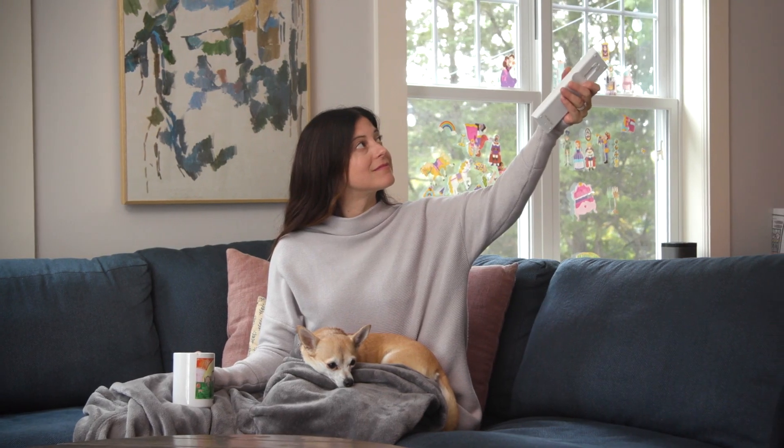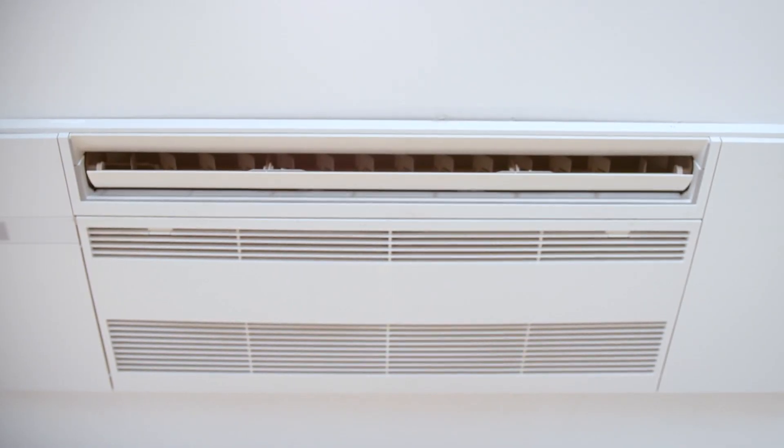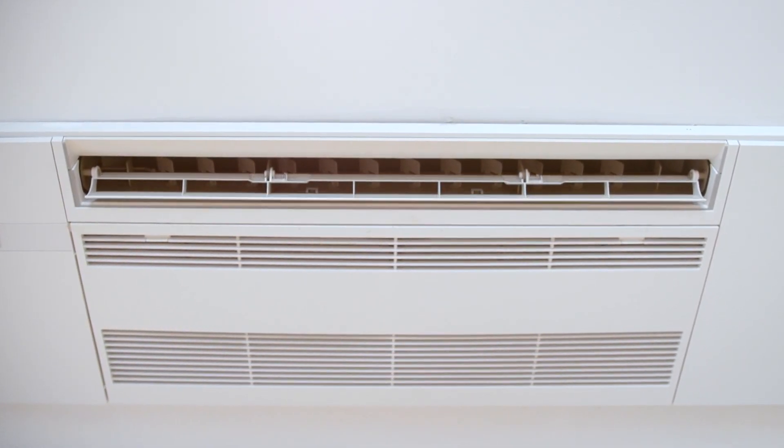That list helps customers navigate and identify a contractor that works in their territory. They'll talk to their contractor about the needs they're looking for and the solutions that fit their home best, and then they can go ahead and install an eligible heat pump for incentives. There are many benefits that customers will see when installing a heat pump, and it's also one of the biggest things they can do to help New York State eliminate the reliance on fossil fuels.